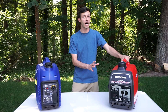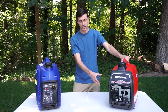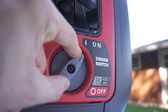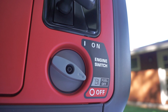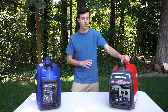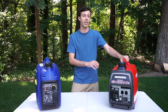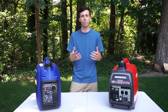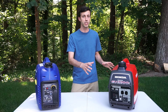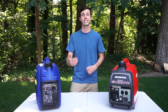One really nice feature the Honda has that the Westinghouse doesn't is a fuel shutoff switch. On the side on-off switch there is also a middle option: fuel shutoff. That cuts fuel from being delivered to the carburetor but allows the engine to continue running, burning out the remaining fuel in the carburetor before shutting off. This results in less deposit buildup in the carburetor and means there isn't stale gasoline sitting in the carburetor between uses or during storage.